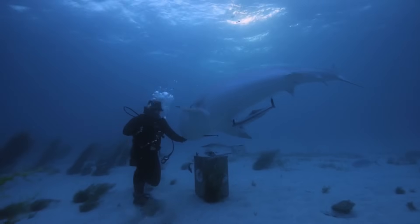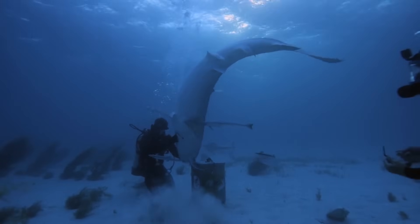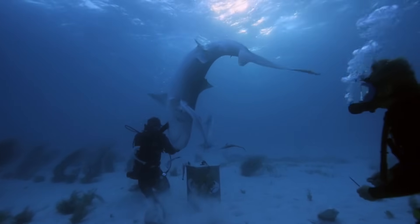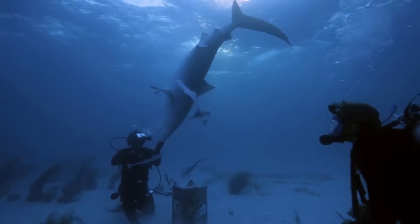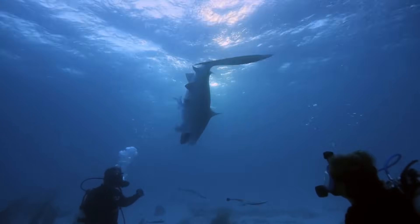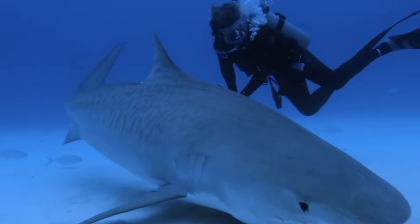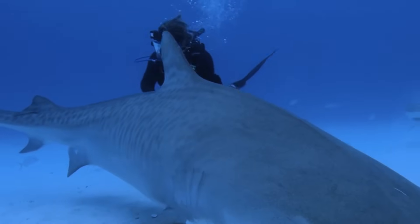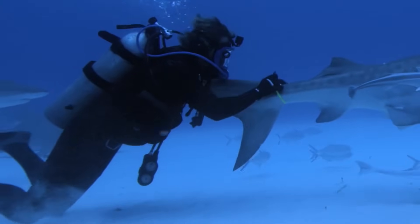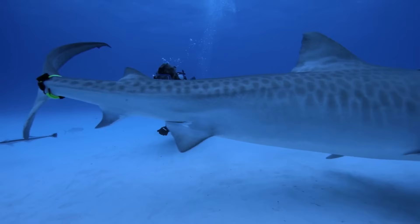Here we go. Eli releases her, giving Matt a chance to make his move. Tag's on. Awesome.